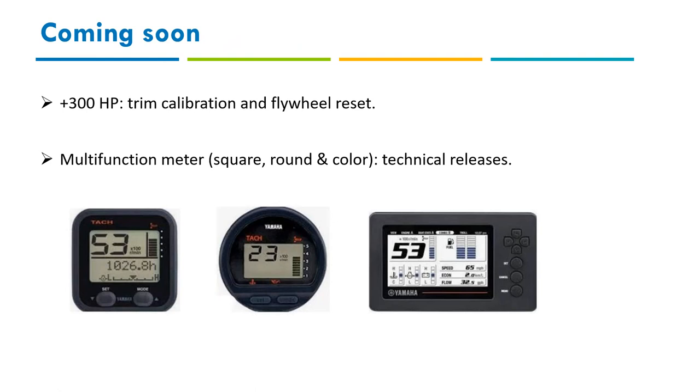Coming soon: trim calibration and flywheel reset for engines above 300 horsepower, and the multifunction meter display integration — currently done via technical releases, but soon you'll be able to perform oil maintenance resets through both the diagnostic tool and the display simultaneously, directly from within the software.